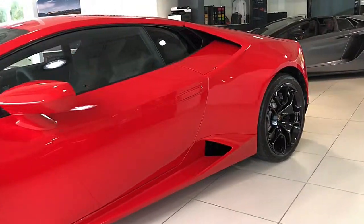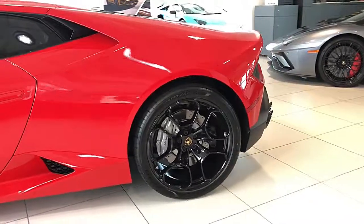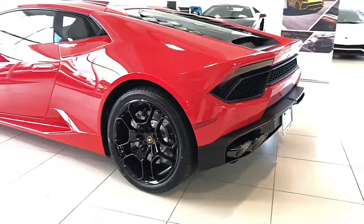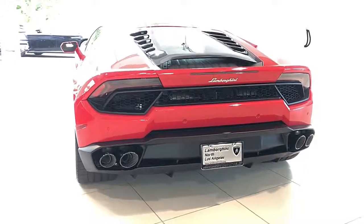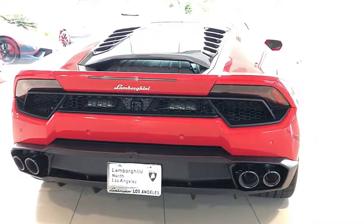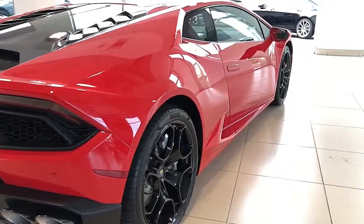Lamborghini North Los Angeles proudly presents this 2019 Lamborghini Huracan LP580-2. Equipped with a 5.2-liter 580-horsepower V10 engine and a 7-speed LDF dual clutch transmission with rear wheel drive. This car is finished in a beautiful Rosso Mars metallic exterior and Niro de Unicolor Sportivo leather and Alcantara interior with red Cusatura contrast stitching.